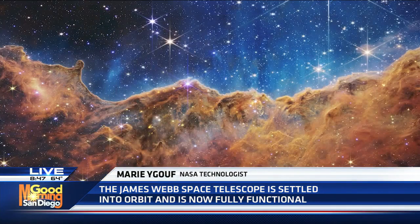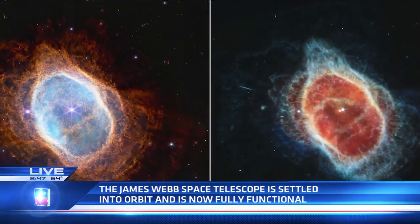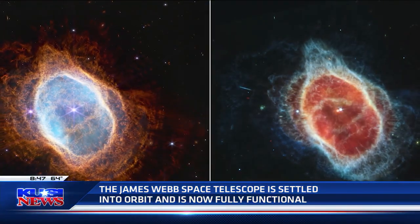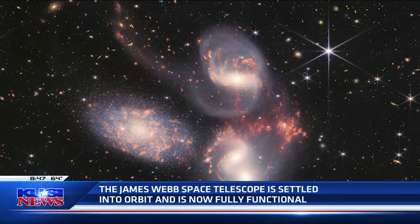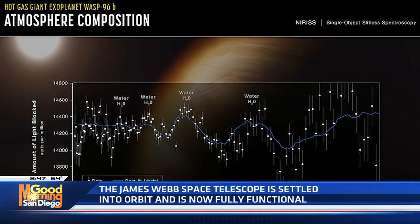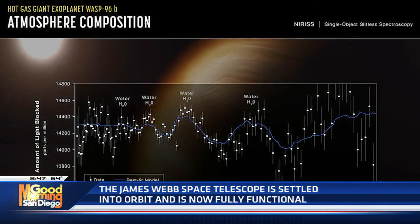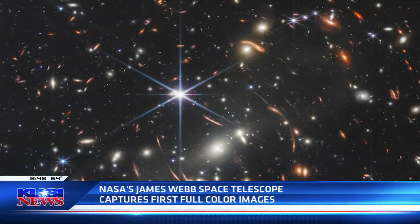Yes, of course. This is Webb's first deep field — an image of a galaxy cluster where we can see thousands of galaxies from the early universe. We can see those galaxies as they were about 13 billion years ago. Can you imagine that? In some sense, those galaxies are the big sisters of our very own galaxy, the Milky Way.